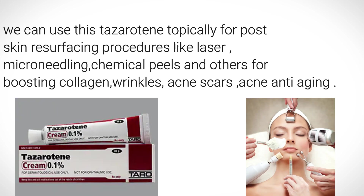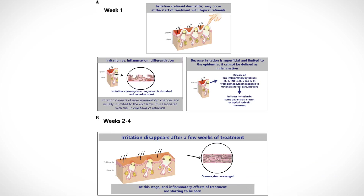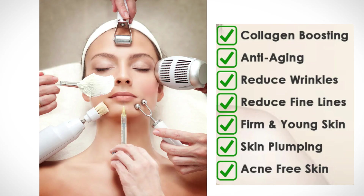Now, applications of tesarutin: with this powerful ingredient we can use tesarutin topically for post skin resurfacing procedures like laser, micro needling, chemical peels, and other skin procedures — for boosting collagen fibers, reducing wrinkles, treating acne and acne scars, and anti-aging as well.